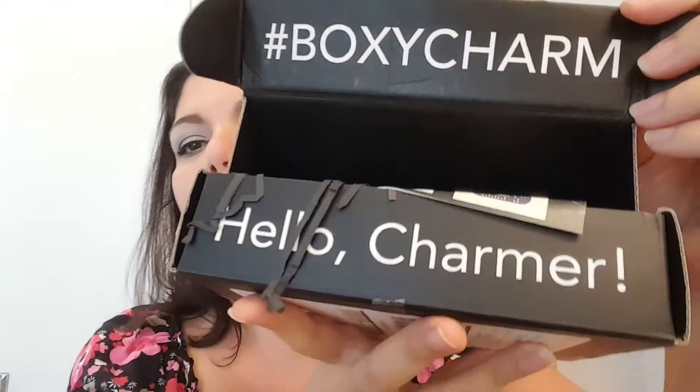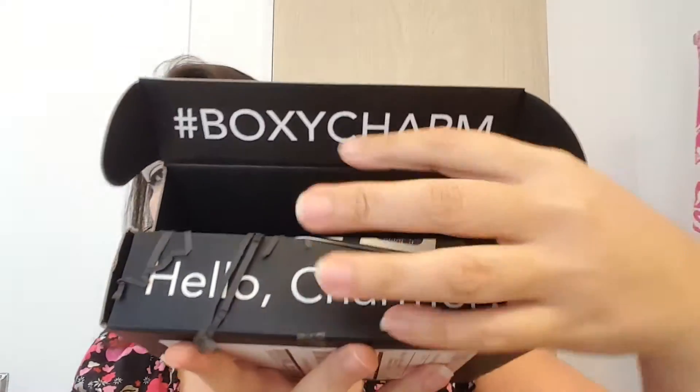First you open the lid and underneath it says hashtag BoxyCharm, hello charmer, and there's a little card. It says camp glam — let's go glamping, pack your hiking heels and get ready to glam in style. There's also a sweepstakes to enter for a chance to win BoxyCharm worth over $250.